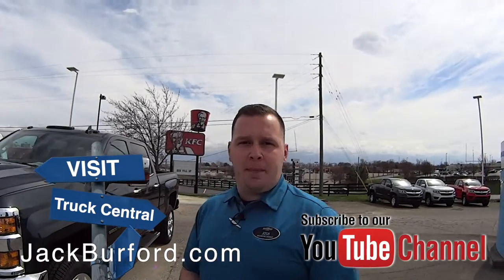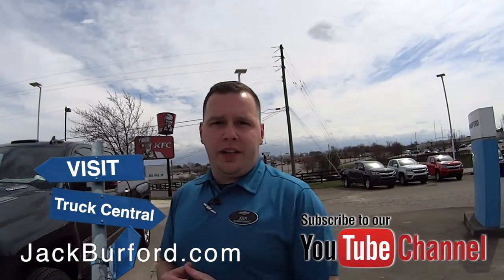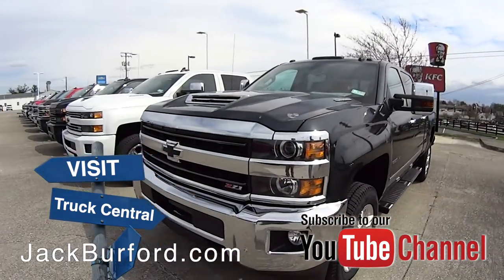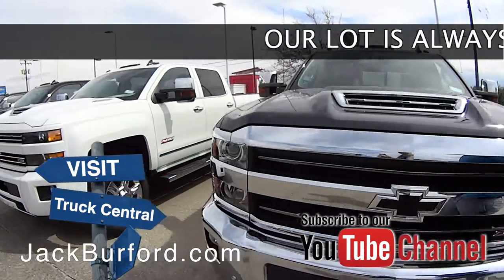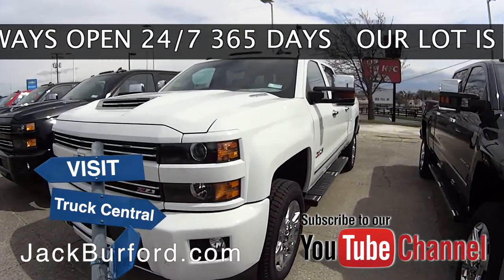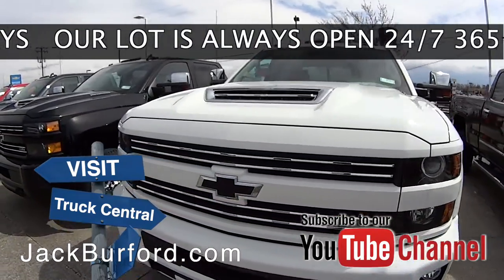Hey everybody, it's Josh the Chevy Pro here at Jack Burford Chevrolet. Part of truck central here is Duramax row. If you're looking for a workhorse truck, if you're looking for that truck to take out this summer with the boat, with the camper, we've got the selection of Duramax engine.